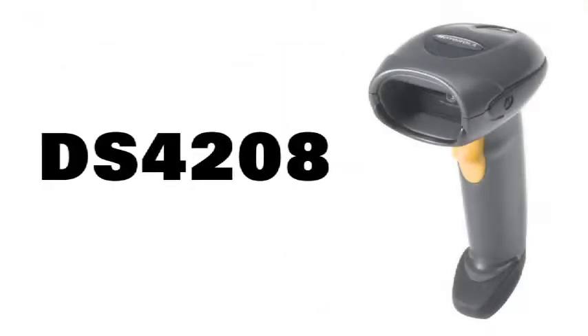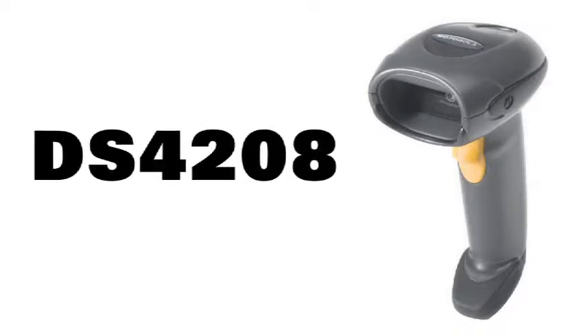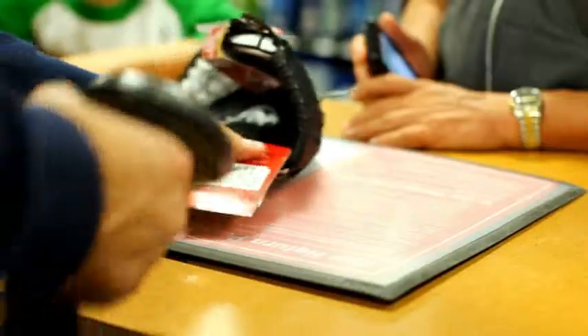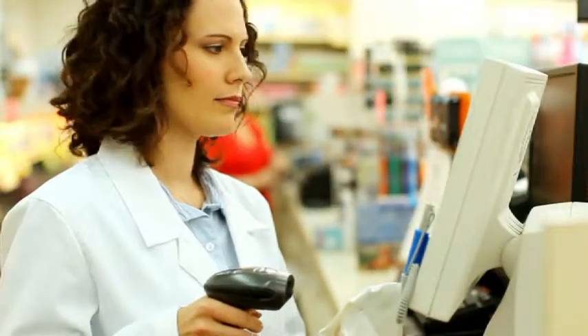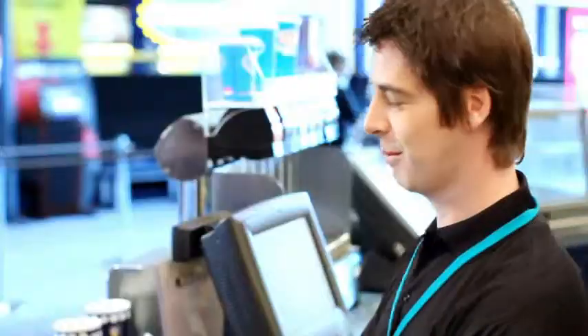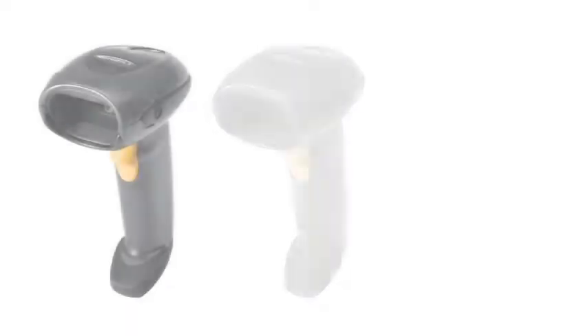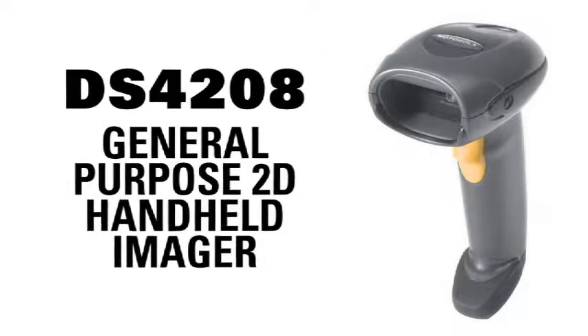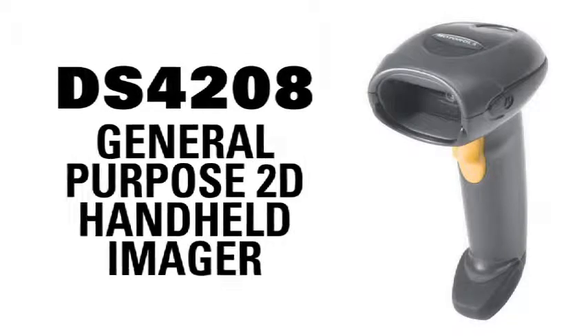The DS4208 is ready to be your powerful scanning partner. Connecting with today's digital lifestyles, improving employee productivity, information accuracy, imaging reliability and customer loyalty. While lowering your cost of ownership and raising your bottom line. Motorola's DS4208 general purpose 2D handheld imager — the affordable upgrade.